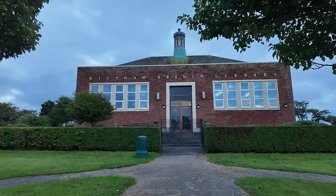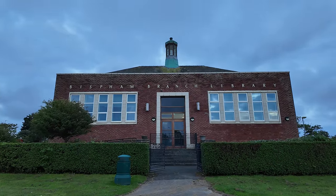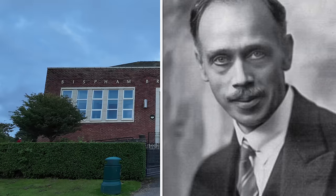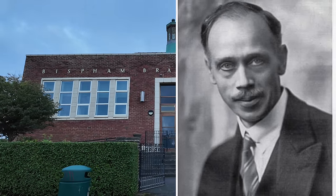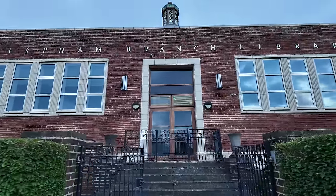Just look at this building here — that's got to be 1930s, hasn't it? I reckon this was designed by the council architect J.C. Robinson. It's one of his many designs in Blackpool — he designed quite a few public buildings. He also designed Middle Walk. Look at this.